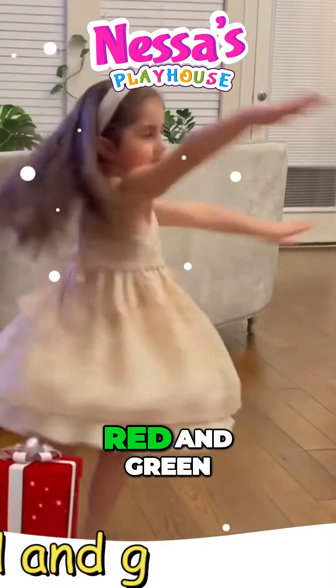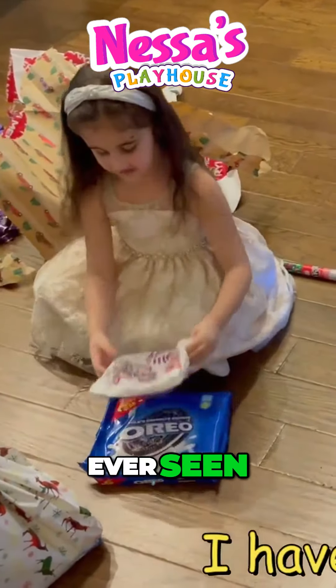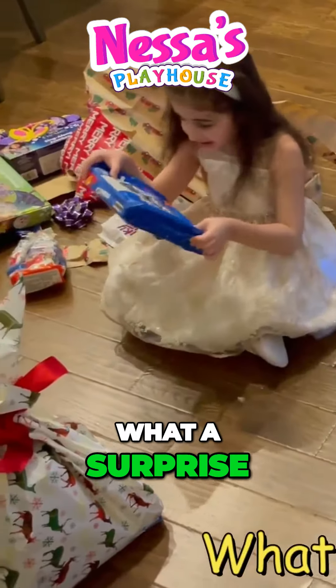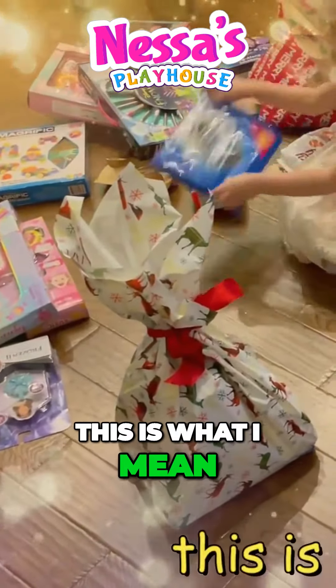Big and small, red and green, they are the prettiest I have ever seen. Special and nice, what a surprise. Santa brings a lot of them, this is what I mean.